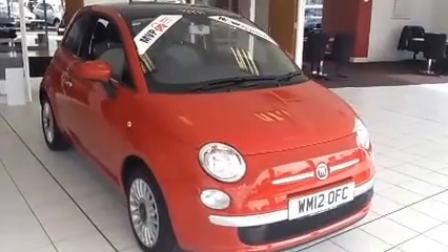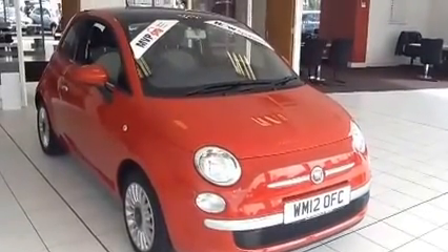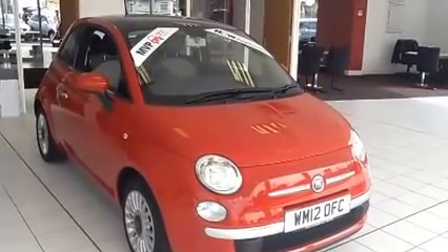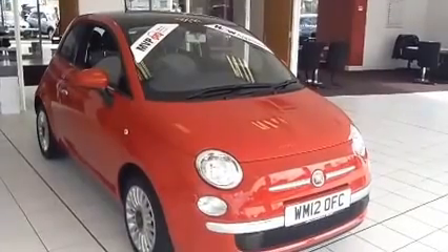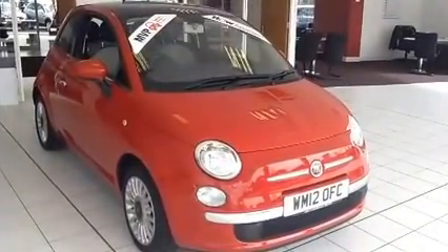Welcome to Now Approved. Here today we have a Fiat 500 Lounge, 3 door 5 speed manual, 1.2 litre petrol which comes in a Pasodoble red special pastel. This vehicle has a warranted mileage of 27,228 miles and has a CO2 figure of 113 grams which is £30 annual road tax.